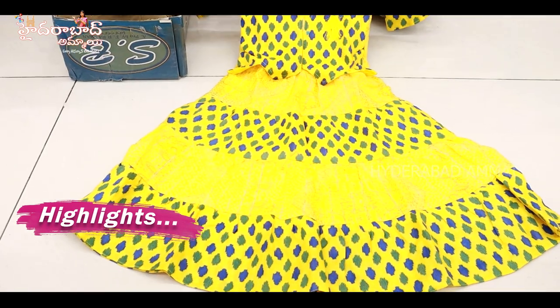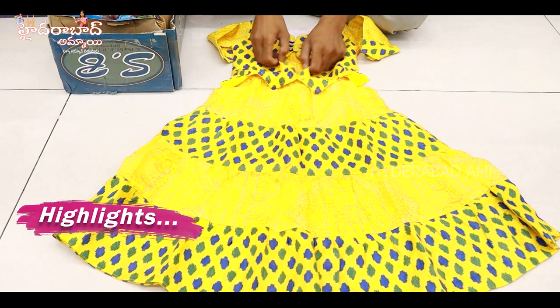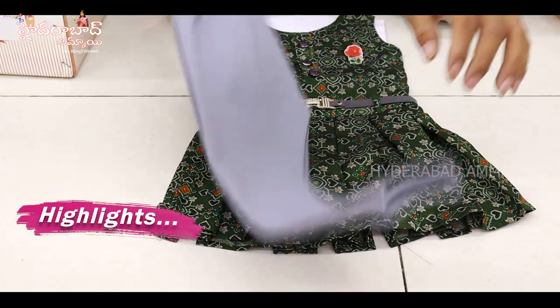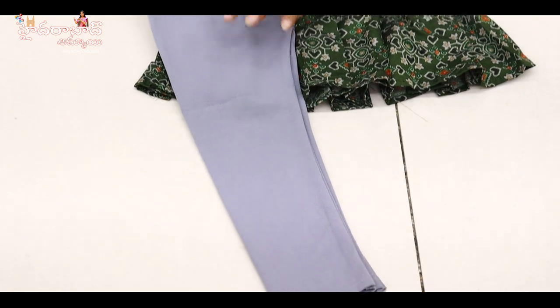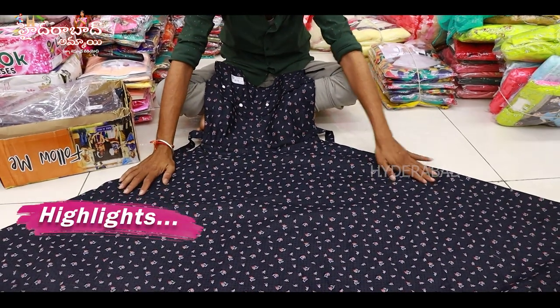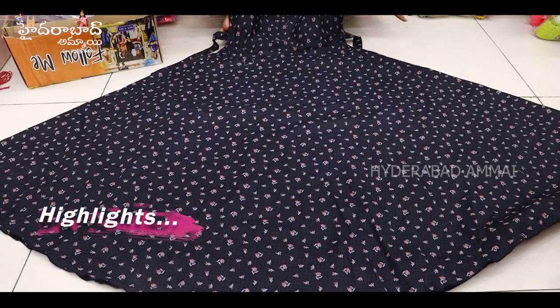It is a pure rion fabric with long frock — simple and sober. It is a very good design with a very hard cloth. It is a very soft fabric.